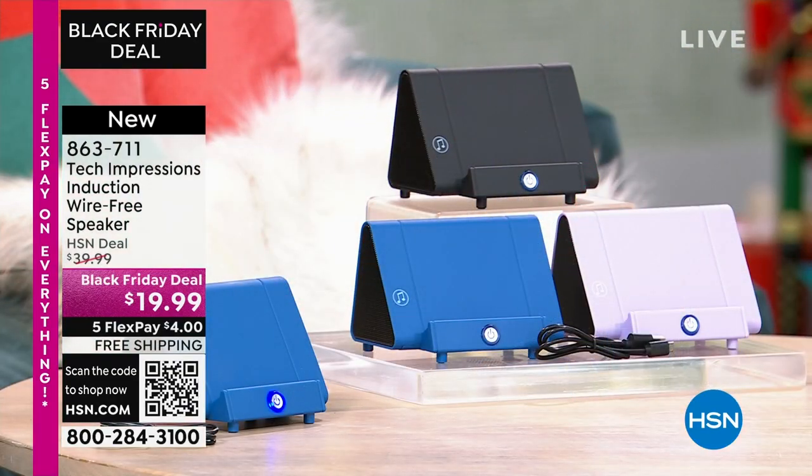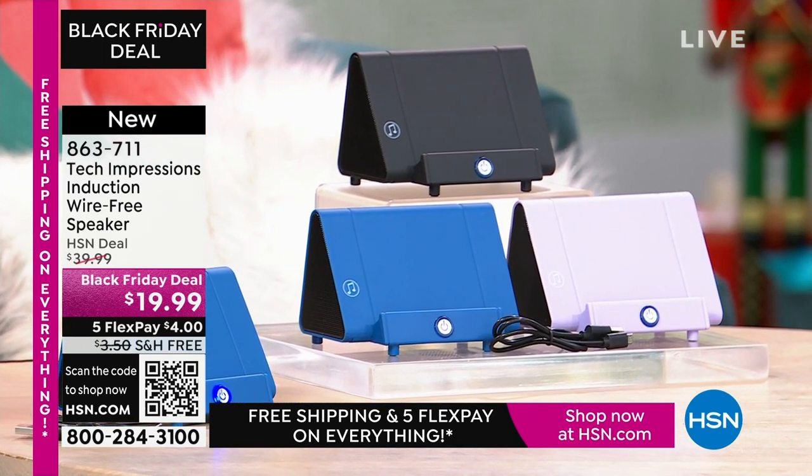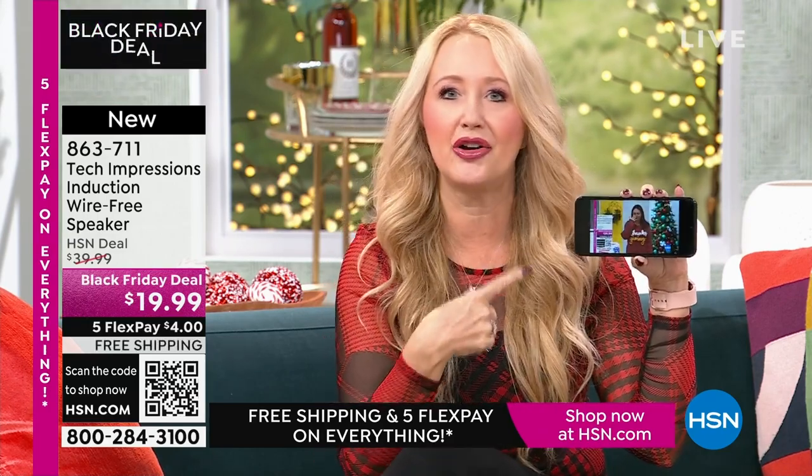I'm thankful for you and all of our viewers and these incredible items. This is the easiest way to shop. We love this brand-new technology from Tech Impressions — one of our huge brands here at HSN, with real-world solutions that work beautifully to solve everyday problems. This speaker is not only gorgeous, it's super practical. It's going to work for every single person, and we have three beautiful colors.